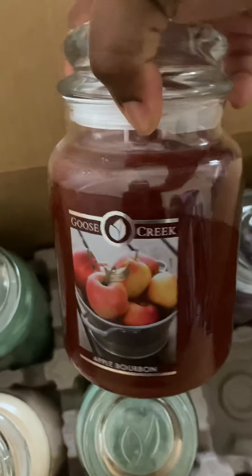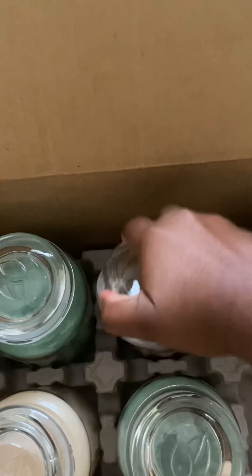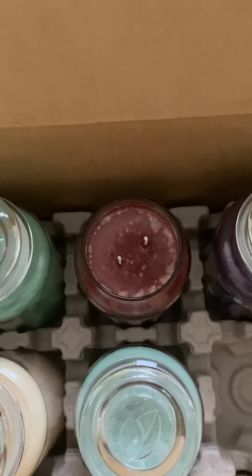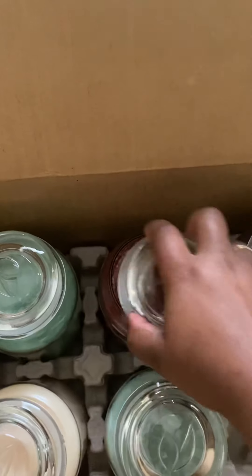The next one I picked up is called Apple Bourbon, and I love the color of this wax. I love this one — it puts me in the mood of fall, it's giving me fall vibes.